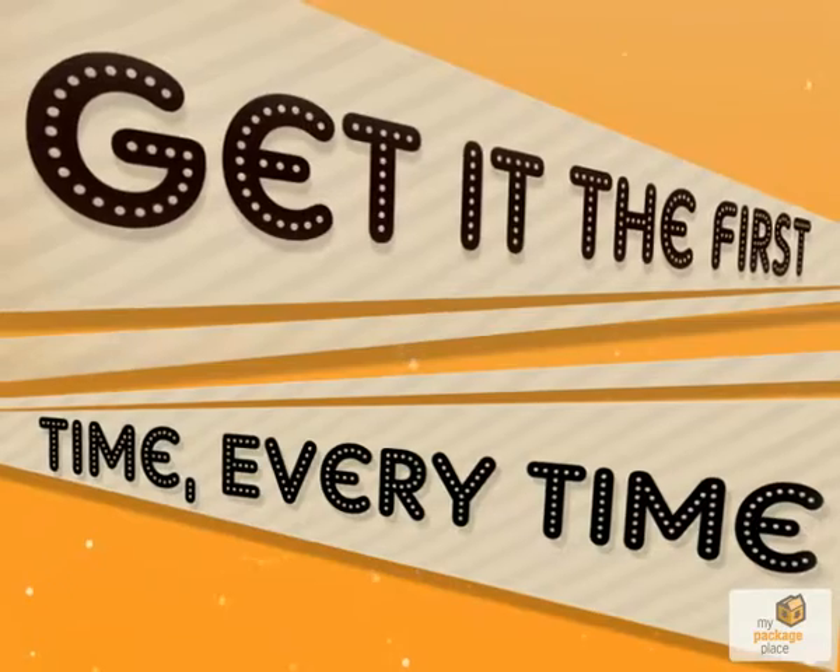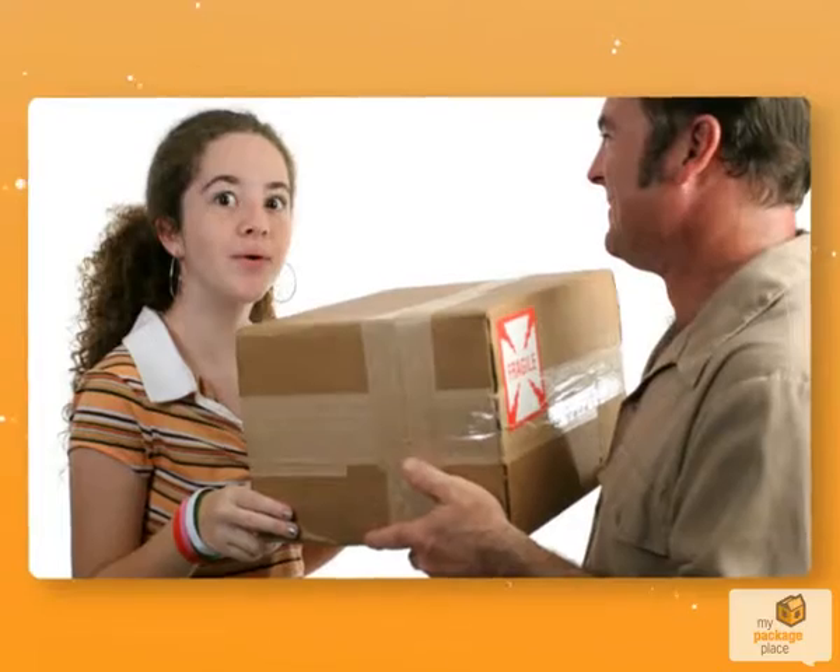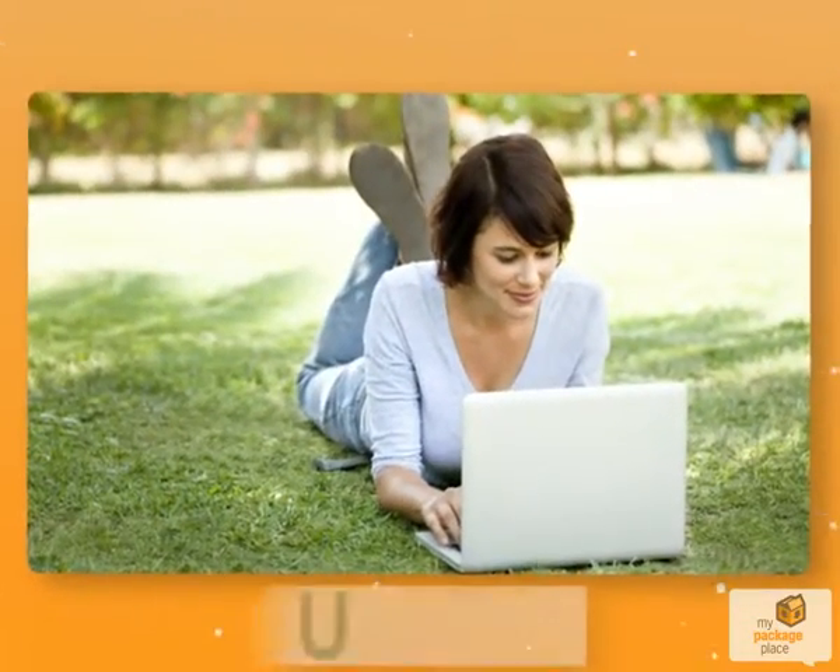Get it the first time, every time with MyPackagePlace. Your package will be secure until you are ready to pick it up. It's a convenient and green way to receive packages. How does it work?